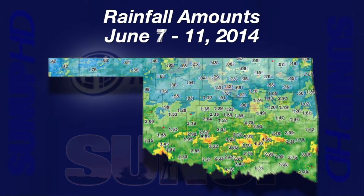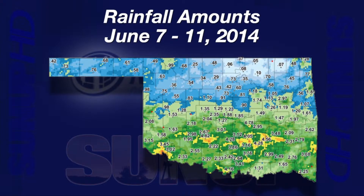A map of rain from Saturday through Wednesday shows a blue northern half of Oklahoma with an inch or less of rain, in sharp contrast to the green areas at 1 inch or more. The highest Mesonet rainfall was at Bowlegs with 4 and 78 hundredths inches of rain.